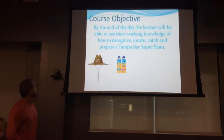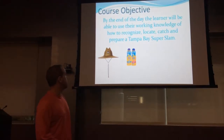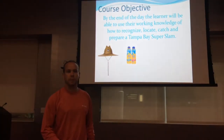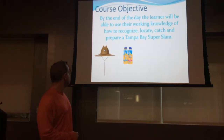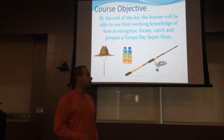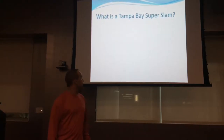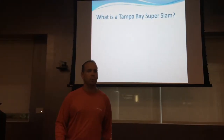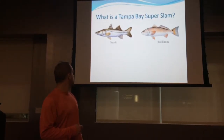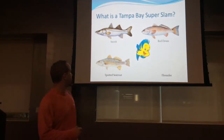Course objectives: today the learner will be able to use their working knowledge of how to recognize, locate, catch, and prepare a Tampa Bay Super Slam on our day on the water. Don't forget your hat, some good sunscreen, and your fishing pole. What is a Tampa Bay Super Slam? It's when you catch all four of these species: a snook, a redfish, a spotted sea trout, and a flounder.